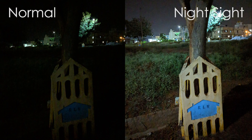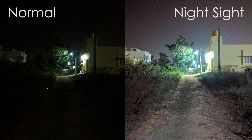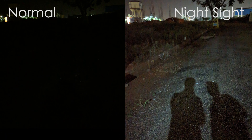Here are some more sample shots. As you can see, I literally couldn't see anything with my normal Pixel 2 XL camera mode. Heck, I couldn't even see this well with my own eyes. I was so sure that you guys would think I'm messing around that I had to make a video of taking the picture on the phone. Look at the results — absolutely mind-blowing.